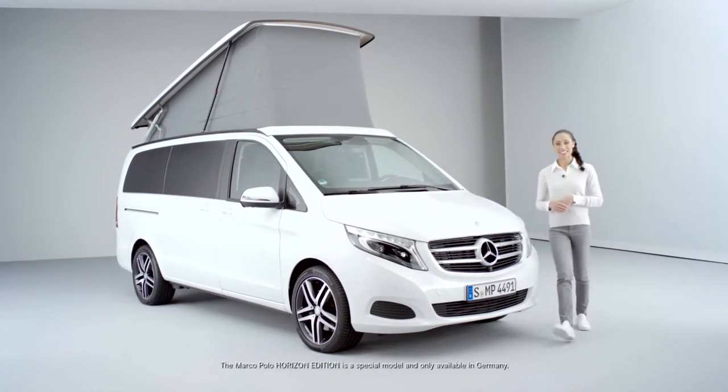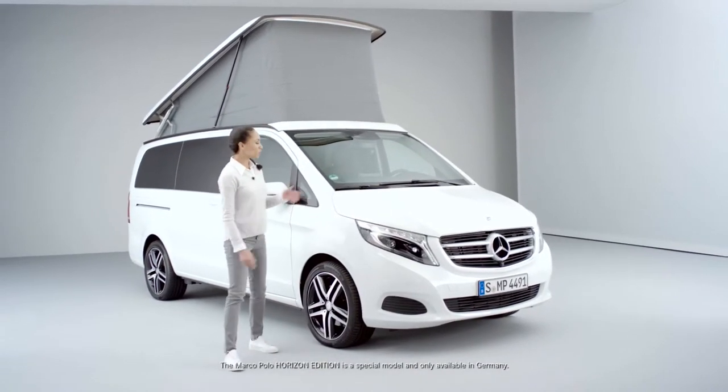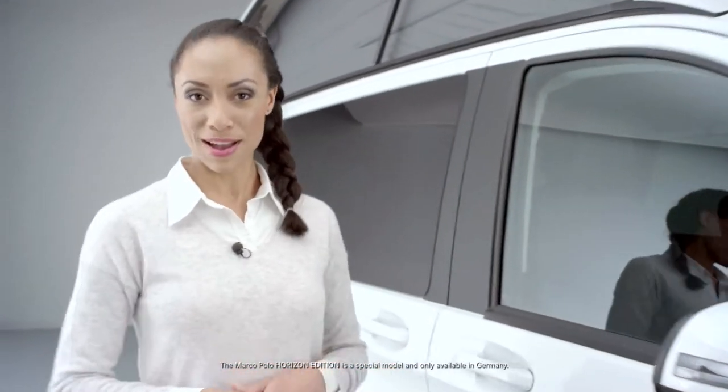Hello, my name is Yasmin Blair and today I would like to introduce the all-new Marco Polo Horizon Edition. The Marco Polo Horizon Edition combines uncompromising design with modern versatility and it is definitely the most stylish member of the Marco Polo van family.